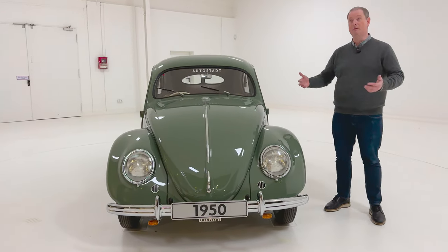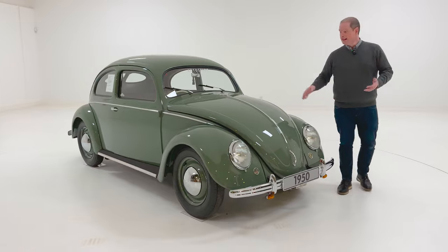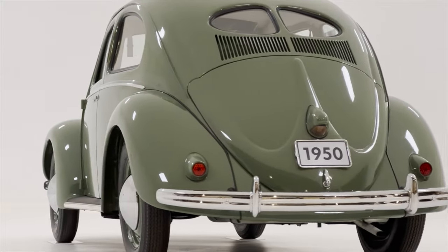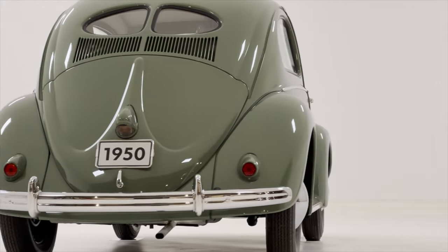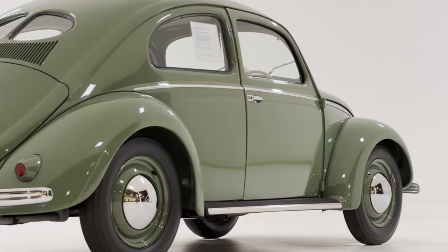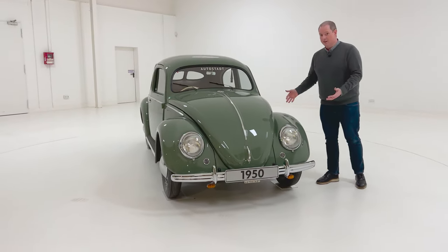But this Beetle is so significant because this was the first one not to be made in Wolfsburg, Germany — the home of VW, the town that Volkswagen and the Beetle built. This was the first one that would go on to international success. The Beetle had already become a big success in Germany, but now it was spreading its wings. Eventually the Beetle would be built on almost every continent on the planet. But this was the first one not made in Germany — made in Dublin — and they still have it here in the museum, 73 years on.